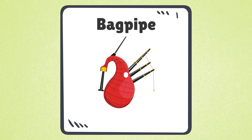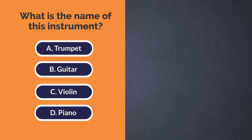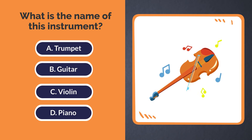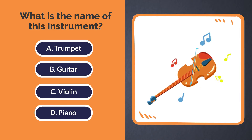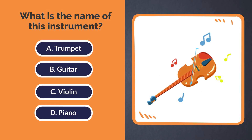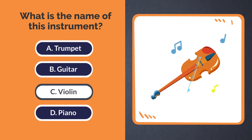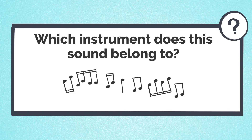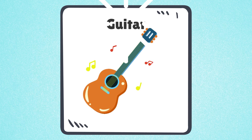This sound belongs to the bagpipe. What is the name of this instrument? A. Trumpet. B. Guitar. C. Violin. D. Piano. The answer is C. Violin. Which instrument does this sound belong to? This sound belongs to the guitar.